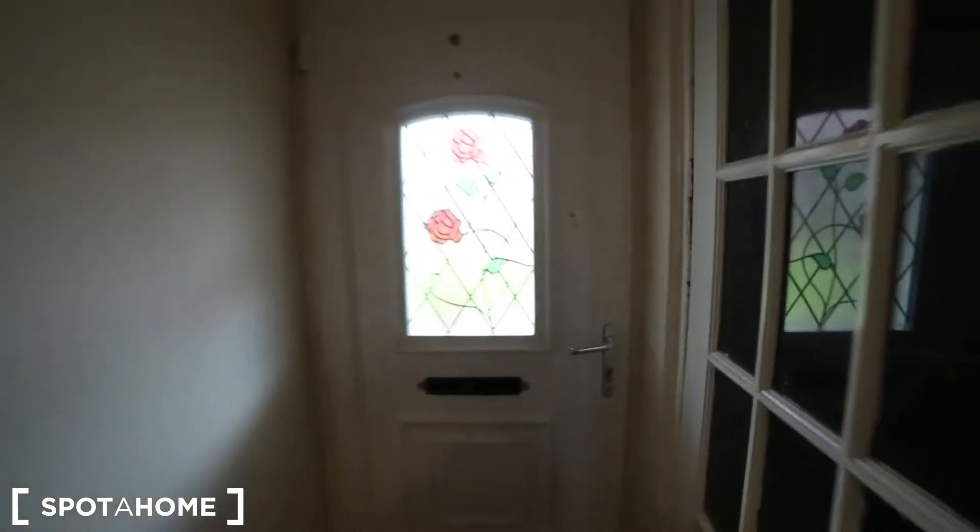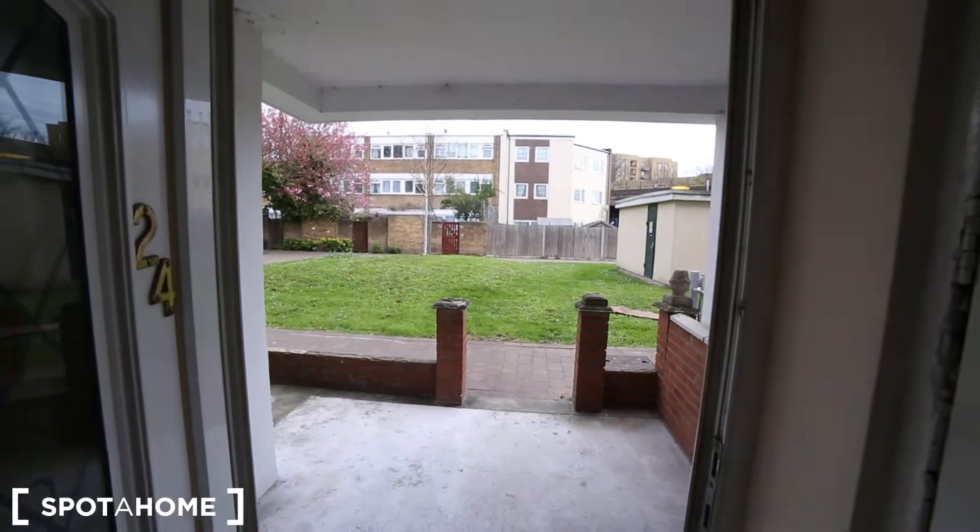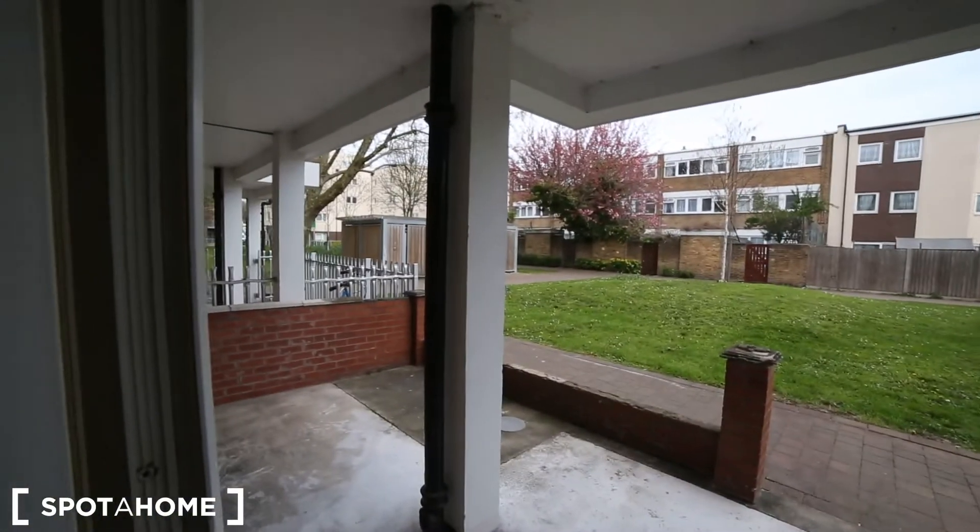This is the main entrance of the apartment. As you can see, we have a nice garden, some space here, and we have a boiler and some storage space to keep things.